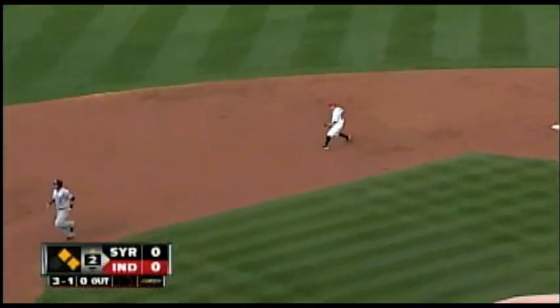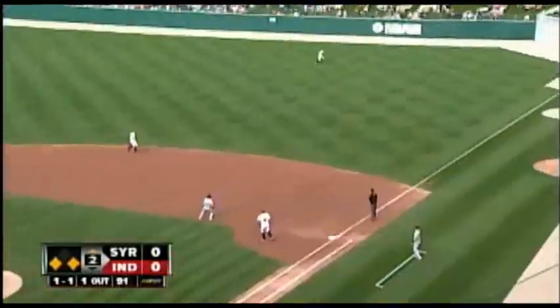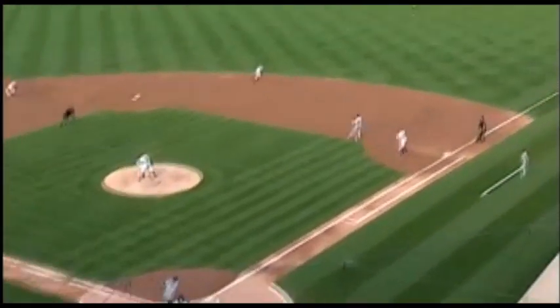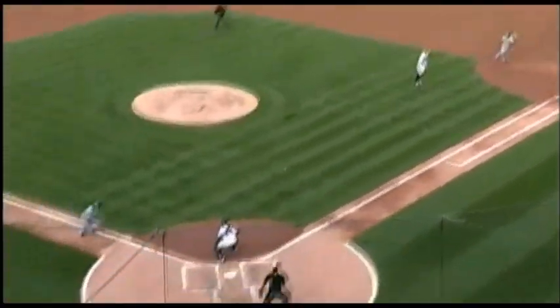The runner at second — Peterson tags, he'll go. And delivers. Swung on, hit in the air to right field, that's deep enough. Polanco lines it up nicely and makes the catch. Runner at third tags — here he comes. Here comes the throw to the plate, and he's safe. Peterson scores. Solano remains at first. It is a sacrifice fly and an RBI. It's 1-0 Syracuse, and he caught that ball about eight feet in front of the warning track.